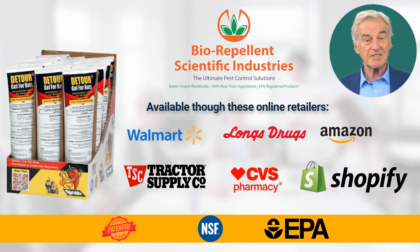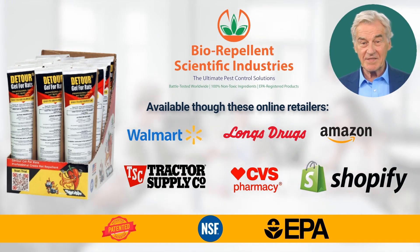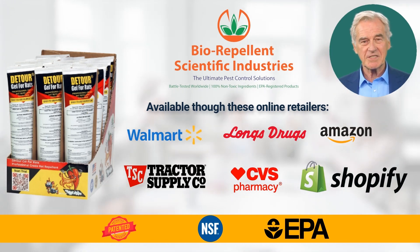You can find the product easily by searching for Detour Gel for Rats on any of these sites. Be sure to check reviews and prices to make sure you get the best deal. If you have any further questions, feel free to reach out.